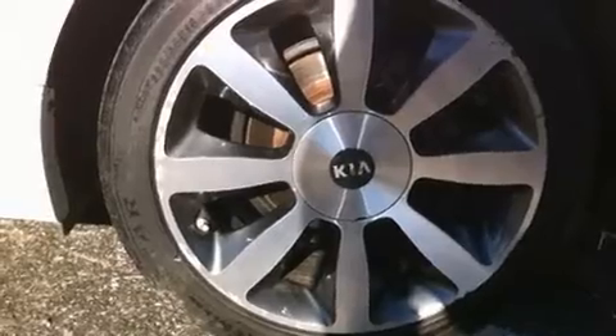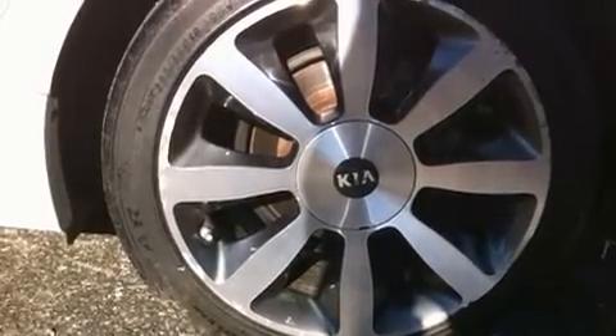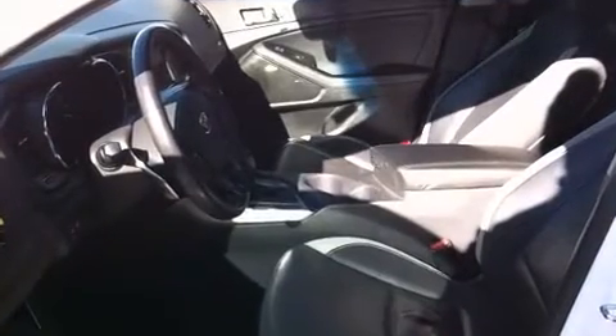Kia ensures the safety and security of its passengers with equipment such as dual front impact airbags, head curtain airbags, traction control, brake assist, anti-whiplash front head restraint, a panic alarm, and 4-wheel disc brakes with ABS.